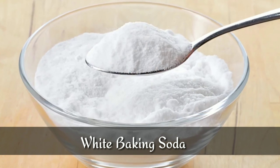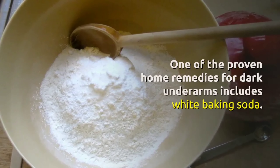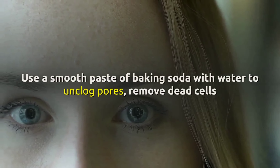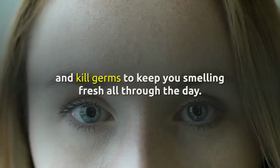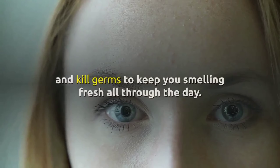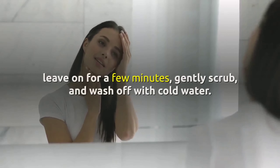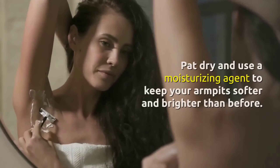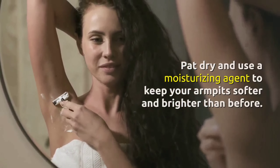3. White Baking Soda. One of the proven home remedies for dark underarms includes white baking soda. Use a smooth paste of baking soda with water to unclog pores, remove dead cells, and kill germs to keep you smelling fresh all through the day. Simply apply a small quantity of the paste, leave on for a few minutes, gently scrub, and wash off with cold water. Pat dry and use a moisturizing agent to keep your armpits softer and brighter than before.